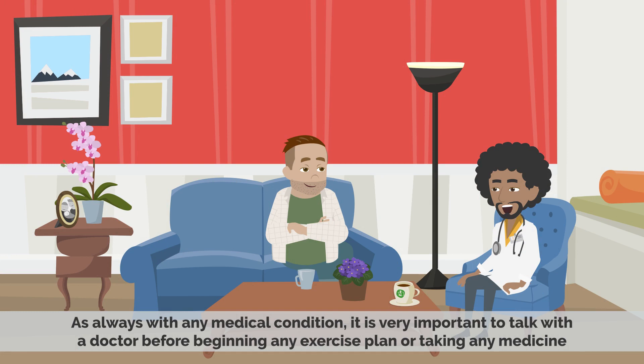As always, with any medical condition, it is very important to talk to a doctor before beginning any exercise plan or taking any medicine.